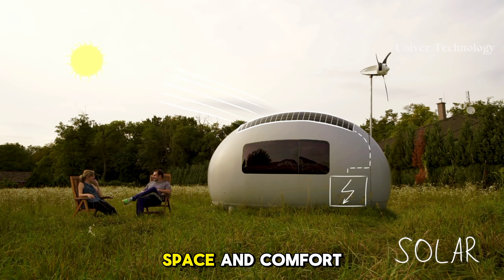Eco Capsule. The Eco Capsule is a self-sustainable microhome that gives you the convenience of off-grid living with the comfort of a hotel room.